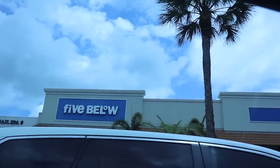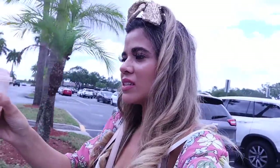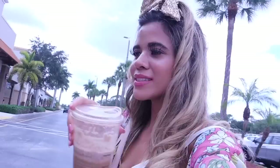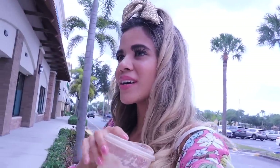Hey guys, welcome back to my channel. We finally made it to a new Five Below location. If we decide to move to this part of town, these will be my go-to locations. This area is amazing for shopping. I did go to Starbucks this morning and got a venti chocolate caramel cream cold brew. Also, if you are new, there's a giveaway going on — check out the box down below. But today we are summer shopping at Five Below for summer break.